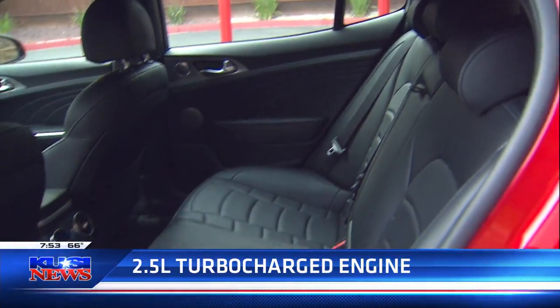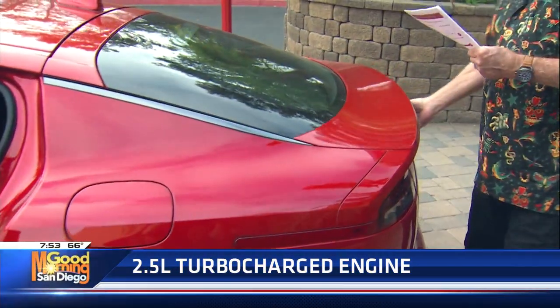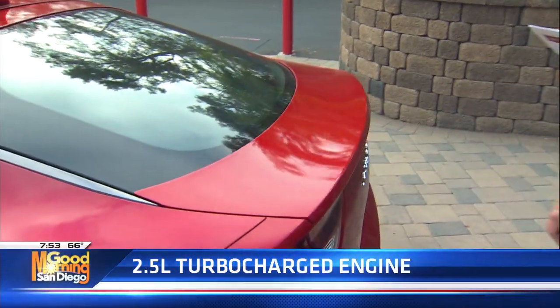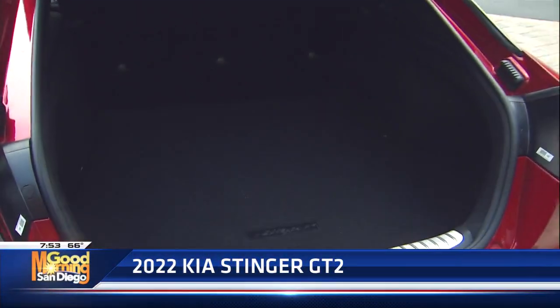The other thing they've got is Kia's Drive-Wise driver assist. It's got blind spot collision, rear cross, forward collision, smart cruise, lane keep, and lane departure — all in that one package.